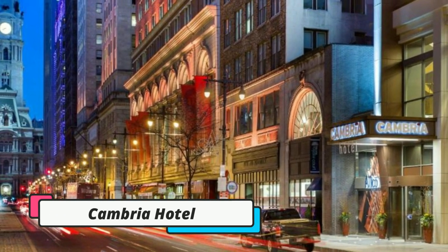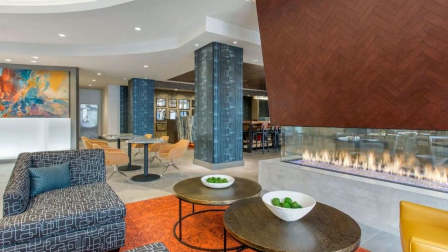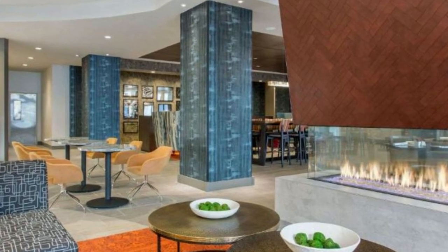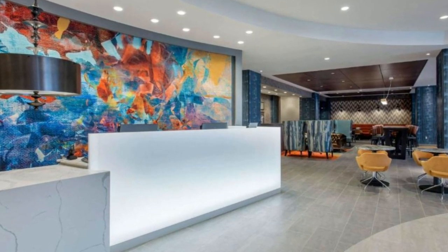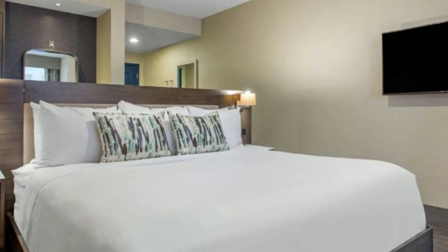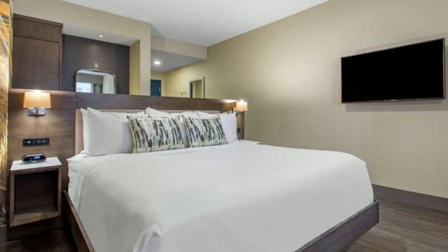Next up is the Cambria Hotel Philadelphia Downtown Center City. This hotel is located in the Rittenhouse Row District of Philadelphia and is just 800 meters from Pennsylvania Convention Center. The hotel boasts a fitness center and a rooftop restaurant and bar, and is around a 14-minute walk from the Mutter Museum and around 1.5 kilometers from the National Liberty Museum. Free Wi-Fi is offered.